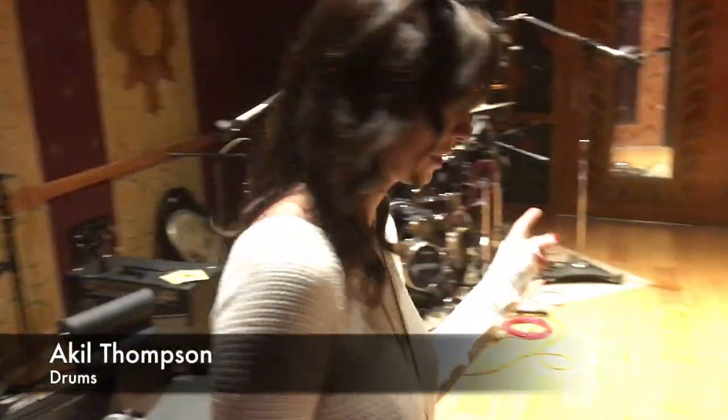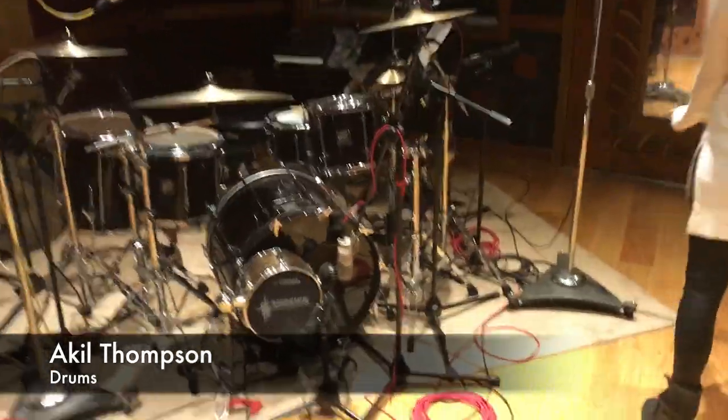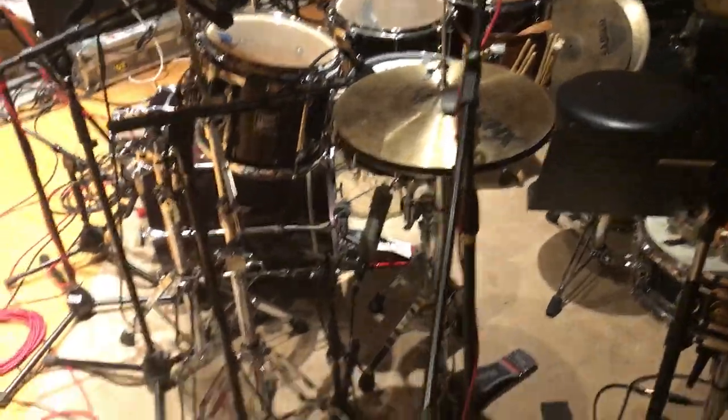And then if we take a walk over here, we've got Kyle Thompson on drums — and oh my goodness, he's unbelievable. A lot happening here. I didn't realize until right now how much is happening here.